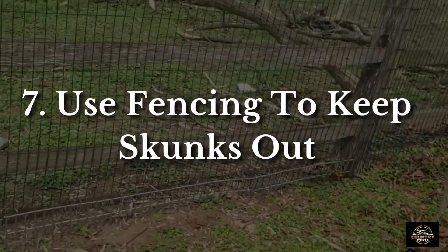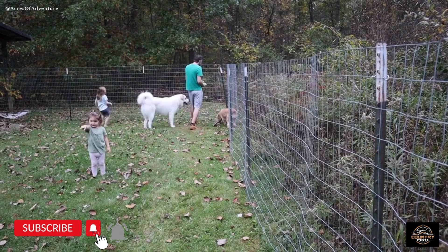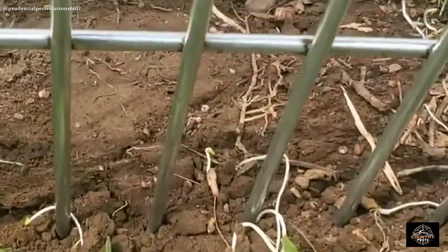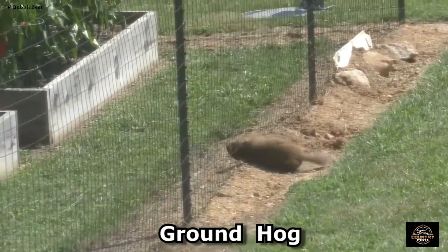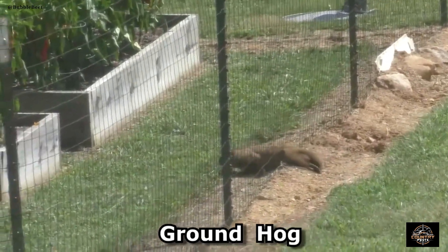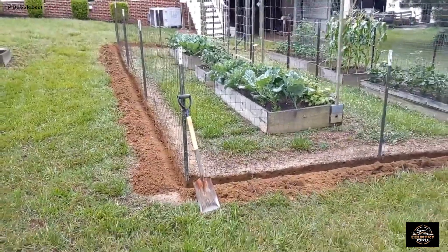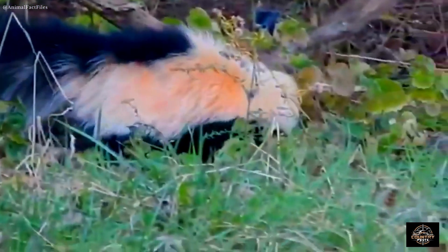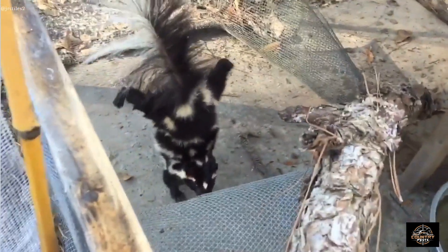Using fencing to keep skunks out. Skunk-proof fencing doesn't have to be tall or complicated. It needs a few specifics to be effective, but can be made out of cheap materials. If you are trying to keep out more predators than just skunks, you may want to build a fence that accomplishes both purposes. Skunk fences need to be only three to four feet high, since skunks don't climb well. They can stand up on their hind legs but can't do much better than that.